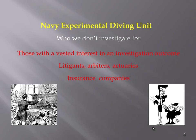Who we don't investigate for — I'll let that speak for itself. We don't represent or do any kind of investigation for litigants, arbiters, actuaries, or insurance companies. That's simply not our business.